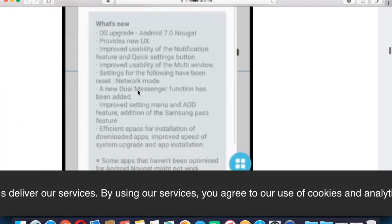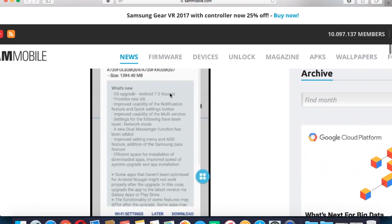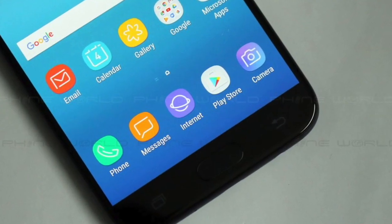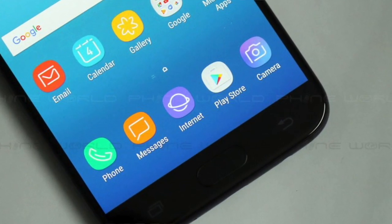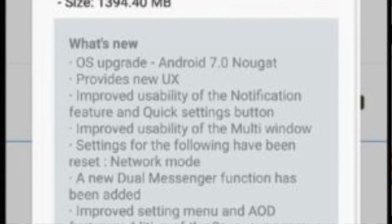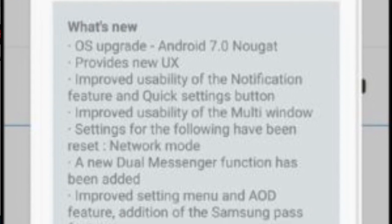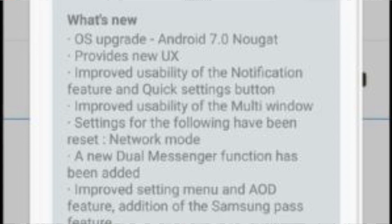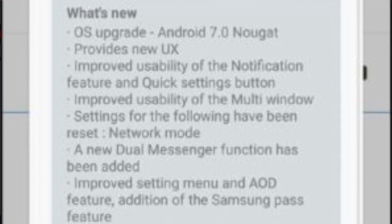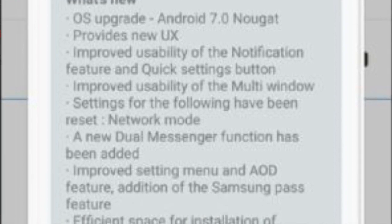So what is new in this update? Basically you get NuGet 7.0, which provides a new UX similar to what you see on the J5 Pro. There is also improved usability of the notification feature and quick settings button, improved usability of multi-window, a new dual messenger function has been added, and improved settings menu and always-on display feature.